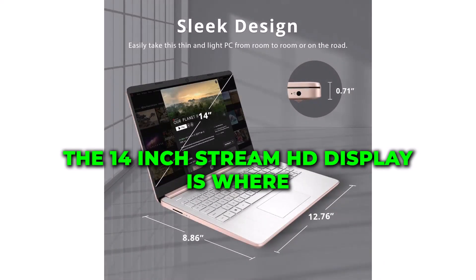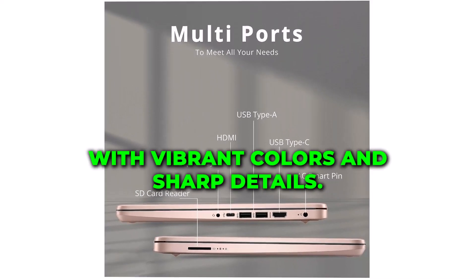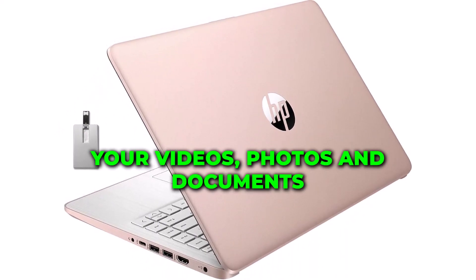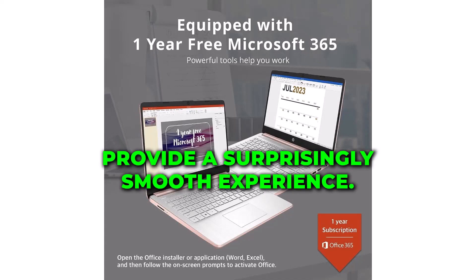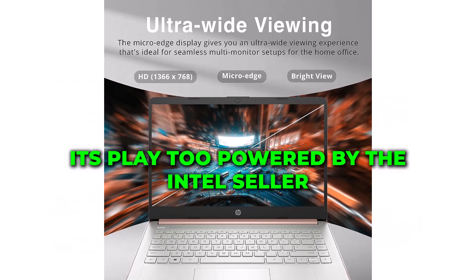The 14-inch Stream HD display is where this laptop truly shines, with vibrant colors and sharp details. Your videos, photos, and documents will come to life, even for light gaming and multimedia tasks. The UHD graphics provide a surprisingly smooth experience. This laptop is more than just work — it's play, too.